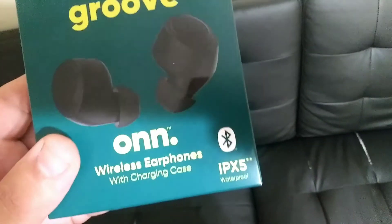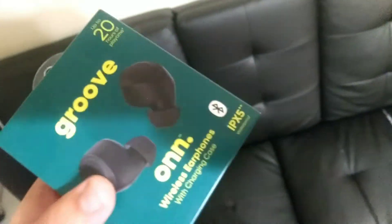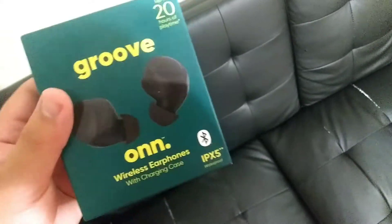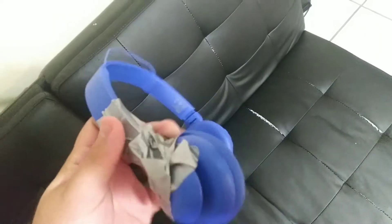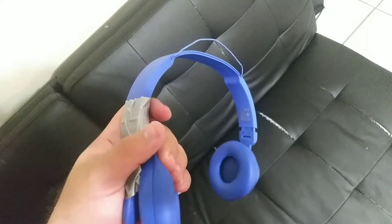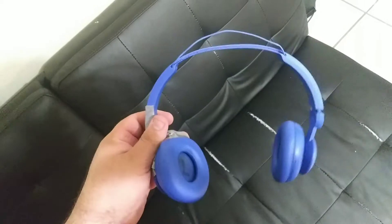These are on-brand with up to 20 hours of play time. I'm going to open them in just a little bit because I needed some new earphones for myself. In case you're wondering why — my old ones broke two days ago, and my wife put tape on them to fix it temporarily until I got these.